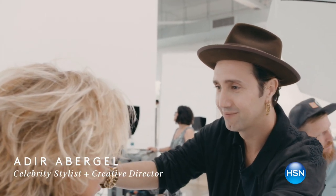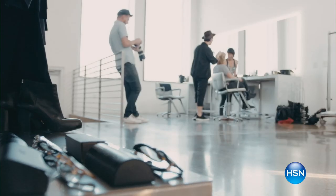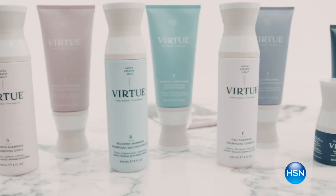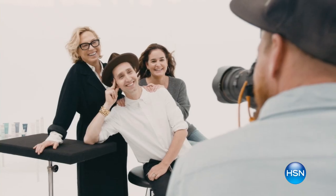Most women's concerns when it comes to their hair are really about damage — bleaching, coloring, blow dryers. Virtue's biggest difference is that this is real technology. There are real results; it will actually make a huge difference in your hair.